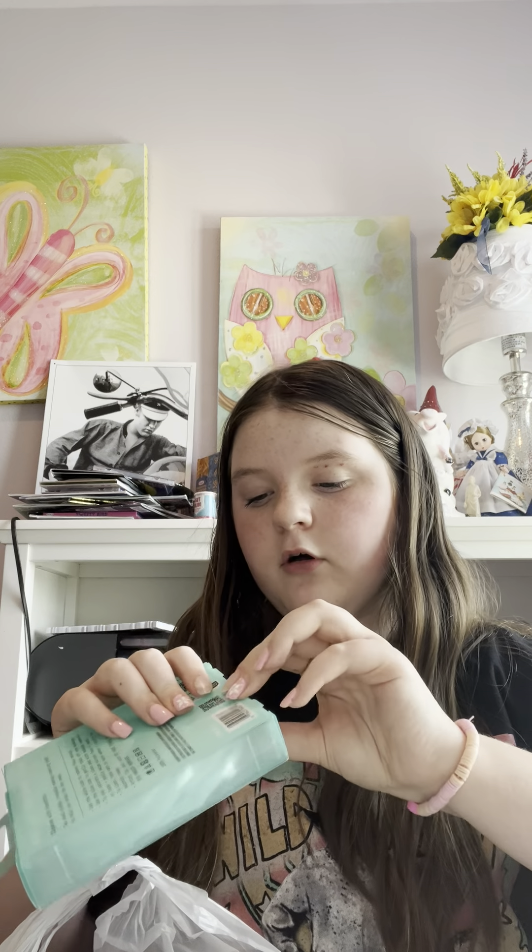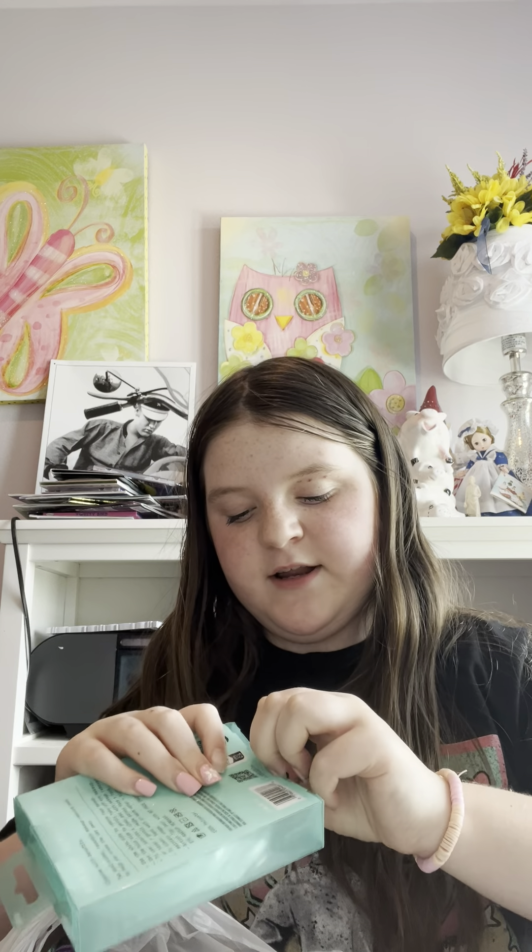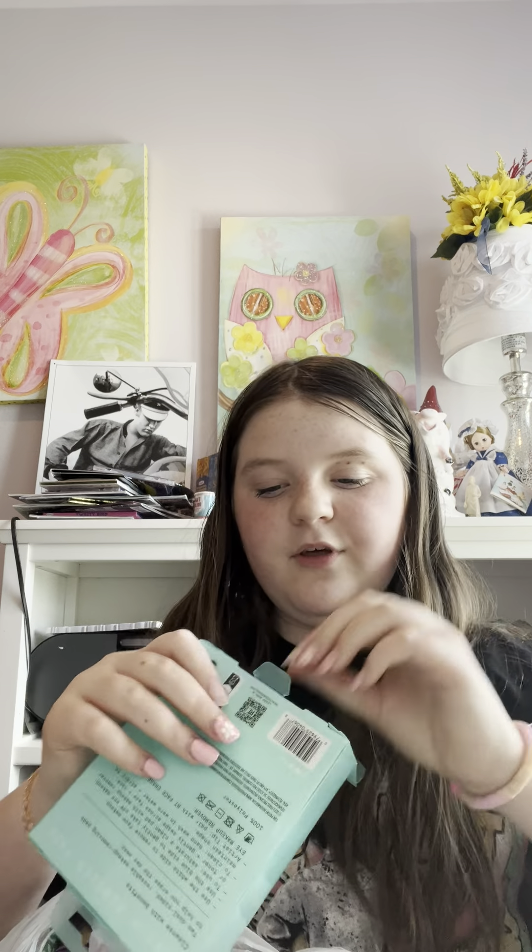Next up, these Real Clean cloths — I love these so much, they're really amazing. Let's open them. This video isn't really to give you guys a haul, it's just to open everything and organize it, maybe use a couple of things. Oh my gosh, these are so soft!